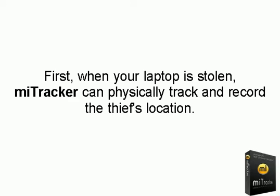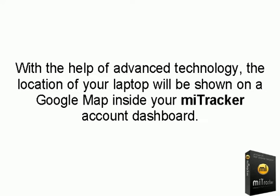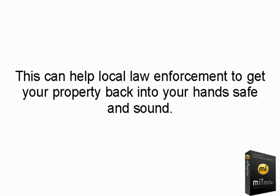First, when your laptop is stolen, MyTracker can physically track and record the thief's location. With the help of advanced technology, the location of your laptop will be shown on a Google map inside your MyTracker account dashboard. This can help local law enforcement to get your property back into your hands, safe and sound.